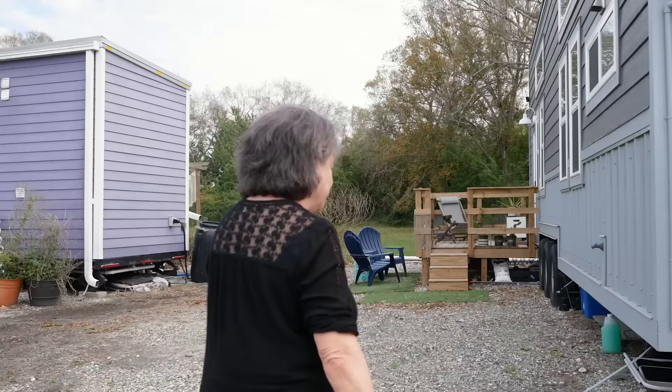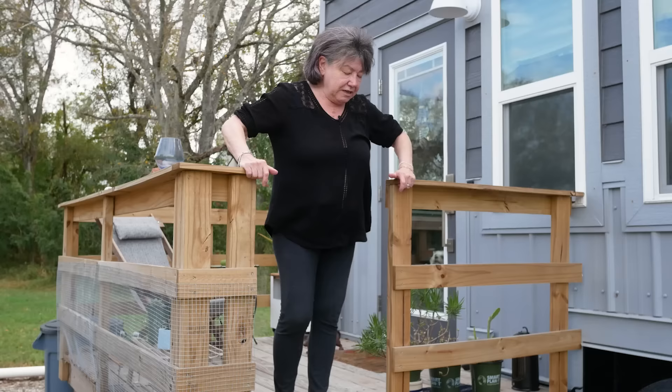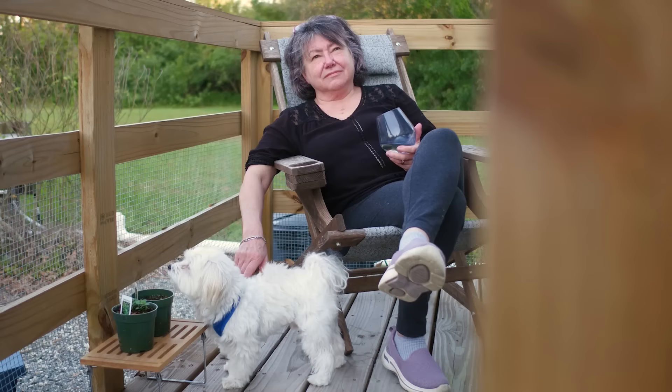Let's go over and check the deck out. I had this deck built mostly for my safety, but it creates a very nice space to just sit and be out in the open and get some fresh air. I love the porch. I wish it was a little bit bigger, but it's perfect for one.